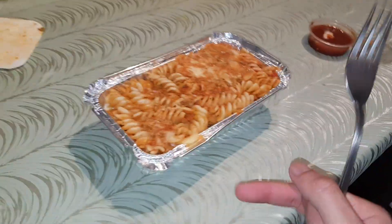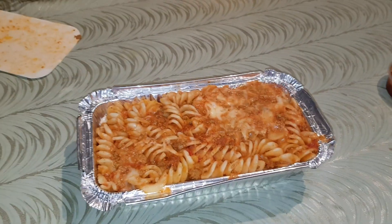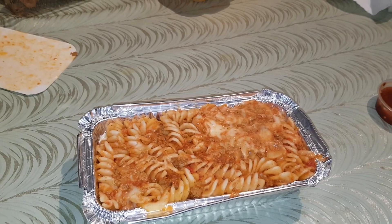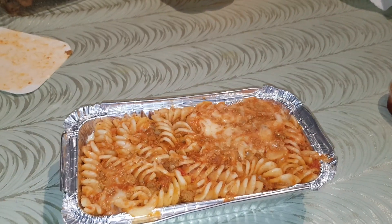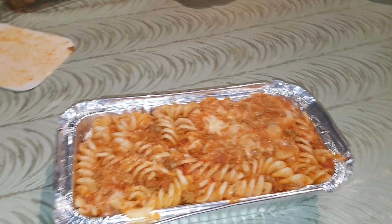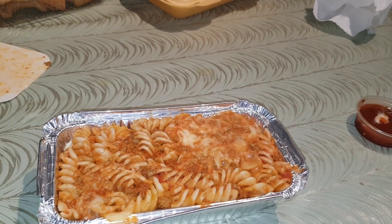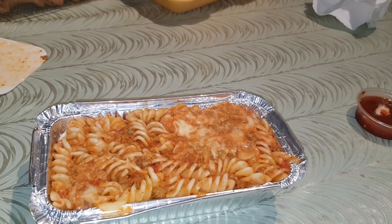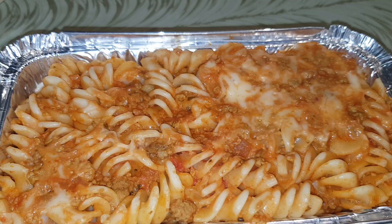Hey guys, Mr. Idolhack here back with another video. Today I'm gonna be reviewing the Kebabish Keema Pasta. This was about £4.50 or £5.00 — I can't remember the exact price, it is on the website though. Kebabish is like an Asian restaurant with a few branches around the UK, and they might be expanding more, so it might be coming near you guys.